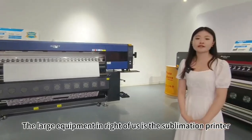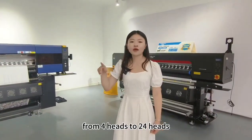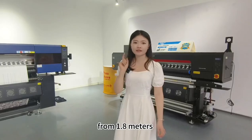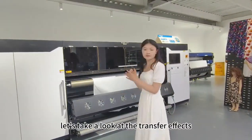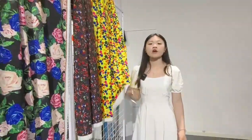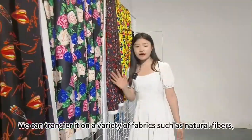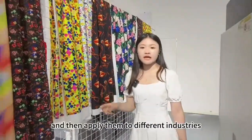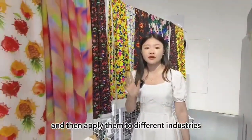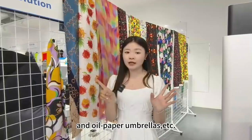The large equipment here is the DTF printer, ranging from 4 heads to 24 heads, and from 1.8 meters to 3.2 meters wide. Let's take a look at the transfer effects. We can transfer onto a variety of fabrics such as natural fibers, nylon, and blended fibers, and apply them to different items such as clothing, home textiles, floor blankets, and oil paper umbrellas.